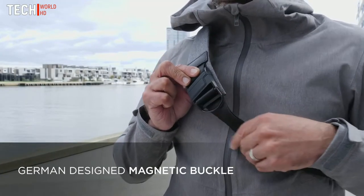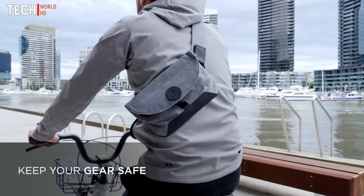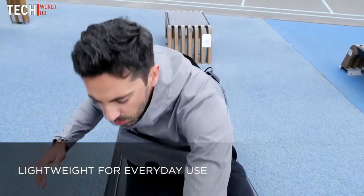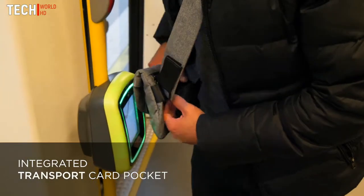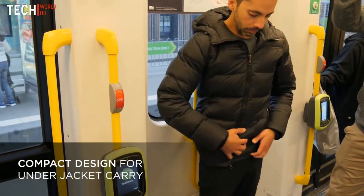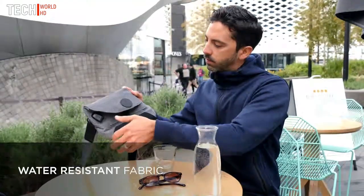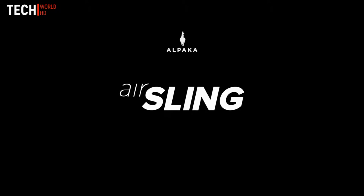Magnetic clips are smooth and quick. Stay active without having to carry a massive backpack. Save time and hassles when on the move, and keep your valuables safe. Perfect, exceptionally durable, light, sleek and totally essential. AirSling by Alpaca.